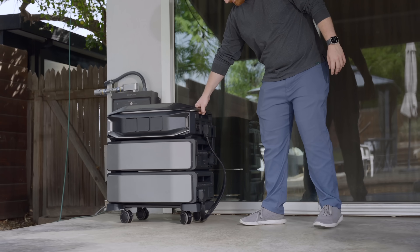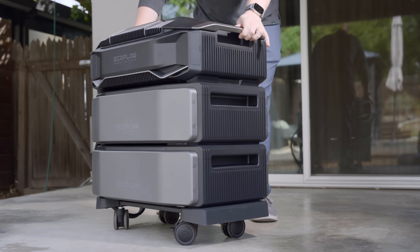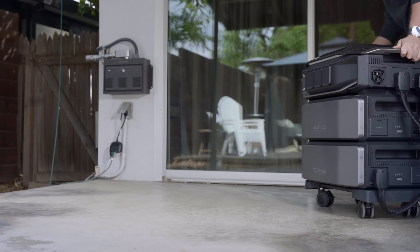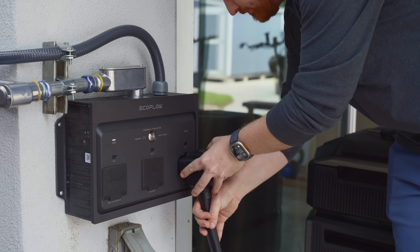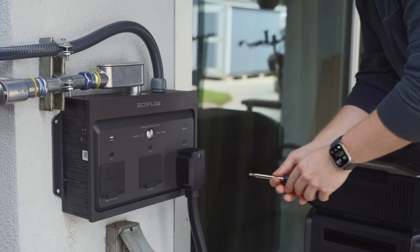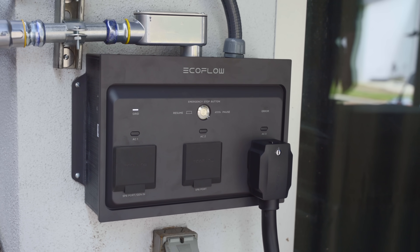You order it like a normal product online, and it doesn't require roof work or a huge construction project. Plus, it's relocatable and expandable, unlike the competition. They have nationwide coverage with EcoFlow certified electricians and provide transparent pricing, which is particularly refreshing. That quick install is enabled by its plug and play design — quick connect, expandable, and easily relocatable when moving. This enables an install of 7 days, saving 80% on time and cost.